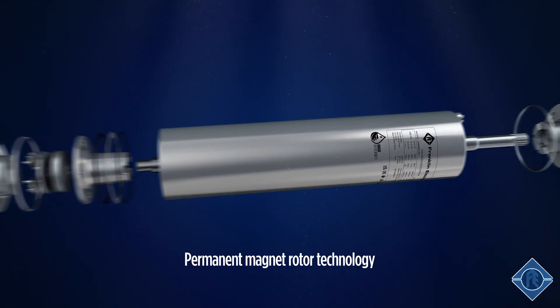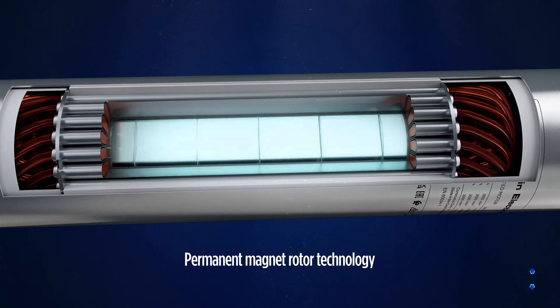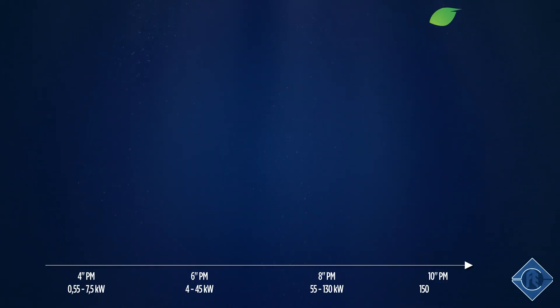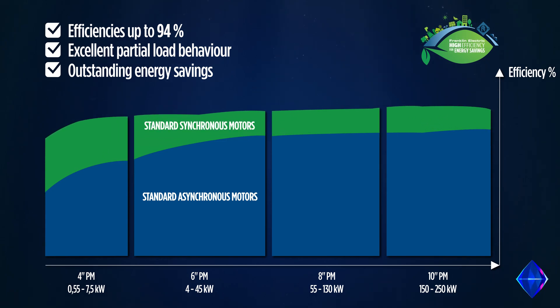The key factor for the superior efficiency is the permanent magnet rotor design with buried magnets. Thanks to the excellent partial load behaviour and less temperature heat rise, outstanding improvements in the motor efficiency are achieved.